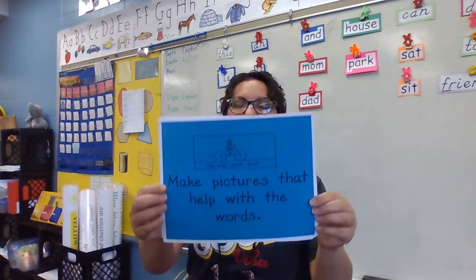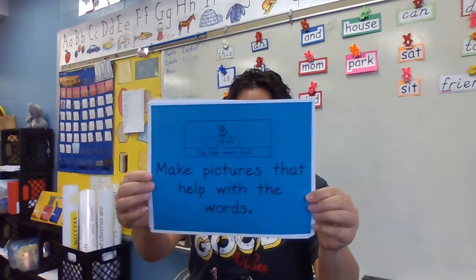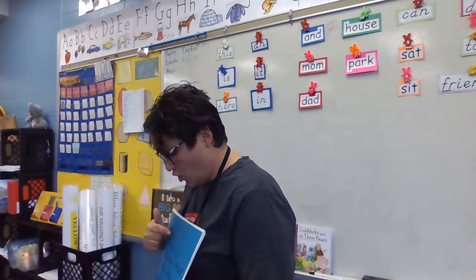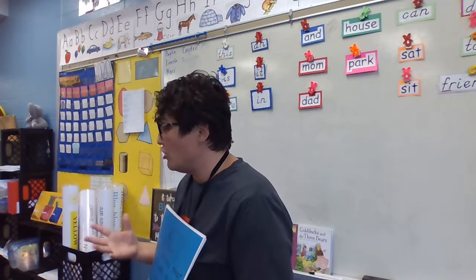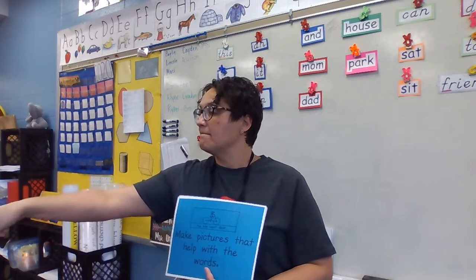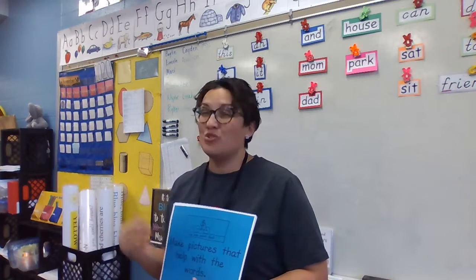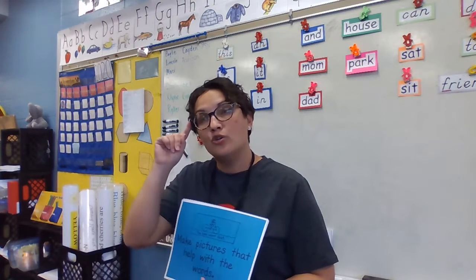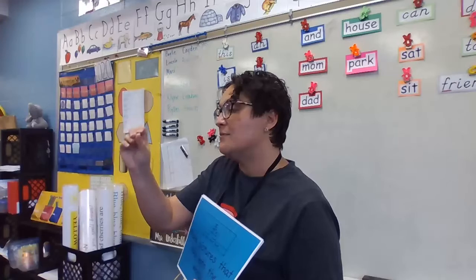Here's another thing that helps us make our writing easier to read. What's this telling us? We need to make fabulous pictures. Lincoln, we talked about that yesterday, didn't we? Why do we need such good pictures? It'll help you remember the story when you go back to write it, so you need to really think about your pictures when you're drawing them and make sure your story is being shown in your pictures.